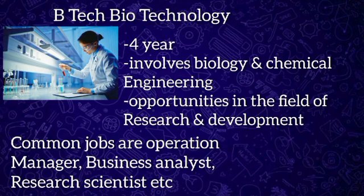BTech Biotechnology is a four-year UG course that involves applied biology and chemical engineering principles, essentially a combination of biology and chemical engineering. Common jobs after BTech Biotechnology include operation manager, business analyst, research scientist, quality control associate, and research associate. The scope of BTech Biotechnology is very diverse, and students can easily progress into any stream.